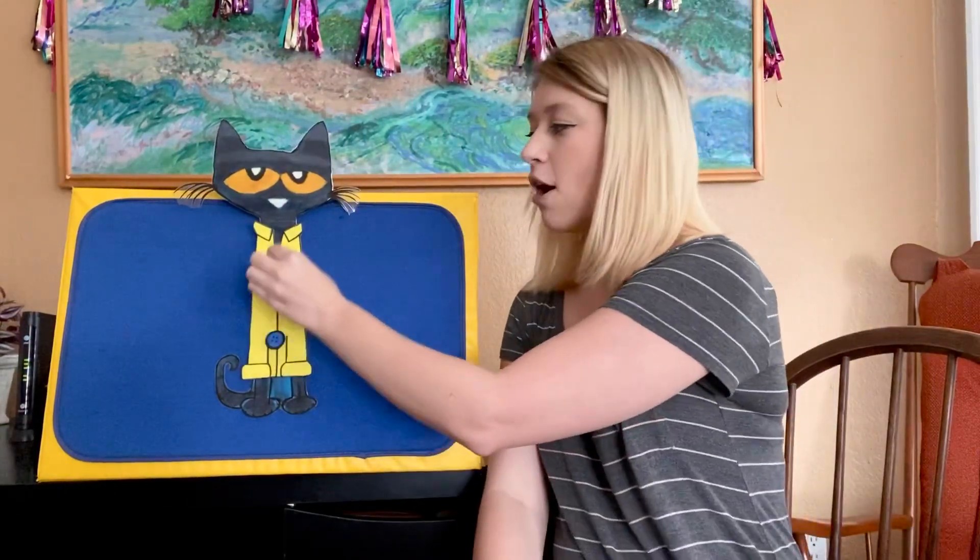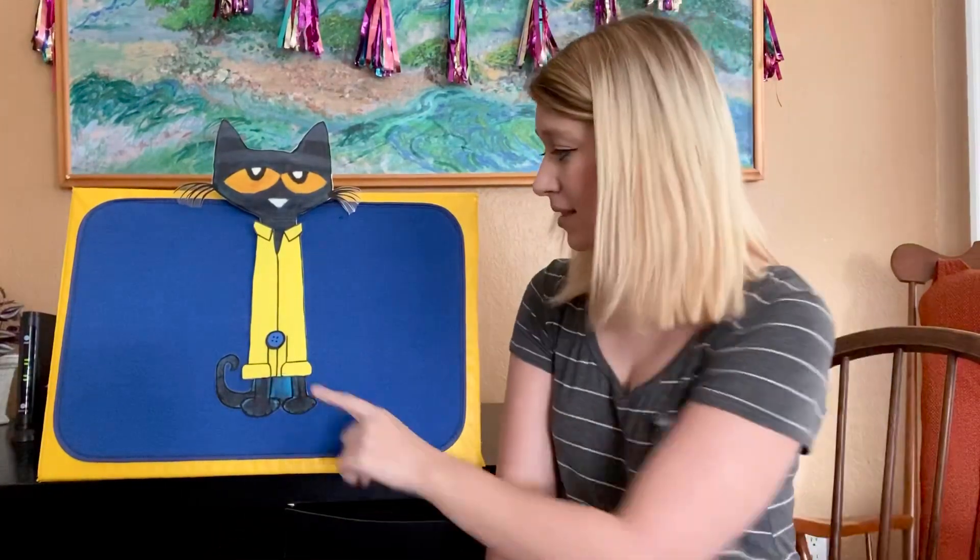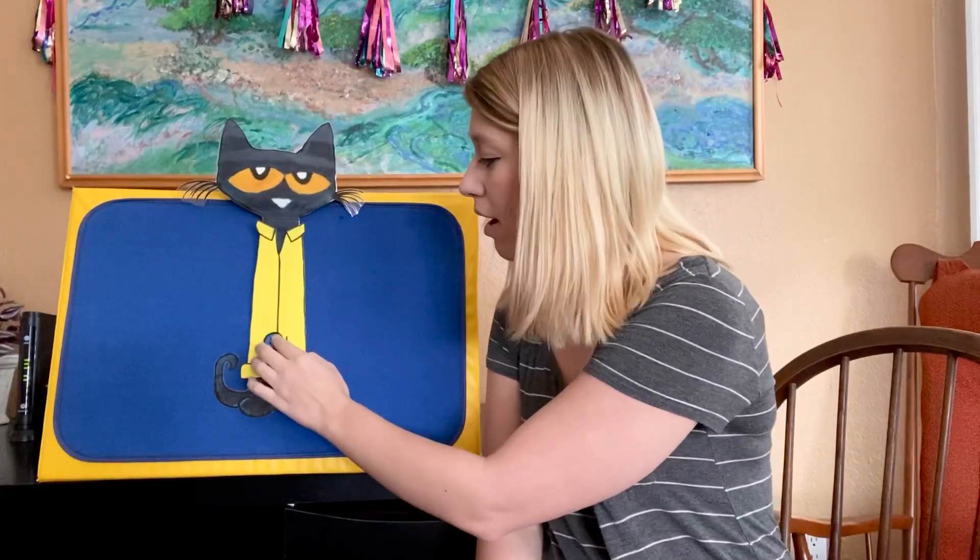Pop! Oh no! Another button popped off and rolled away. How many buttons does Pete the Cat have now? He just has one button left. Do you think Pete the Cat cried over losing another button? No, he just kept on singing. Except this time he sang about his one button. Are you ready? Here we go. My button, my button, my one groovy button. My button, my button, my one groovy button.